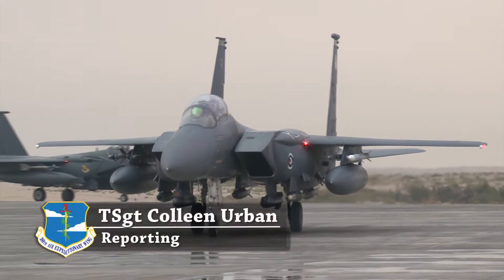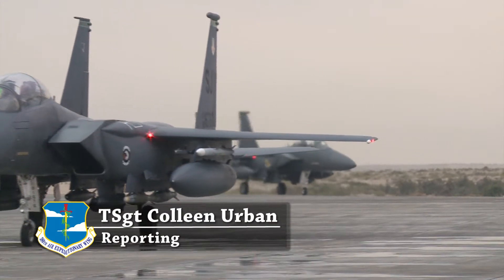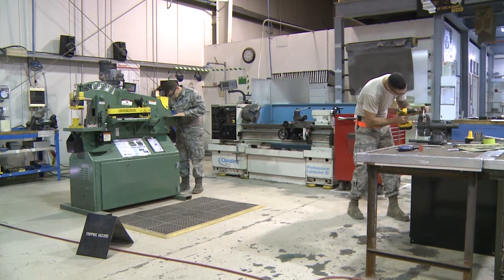A driver normally takes their car to a body shop if it's been in an accident. But where does a pilot take his plane if it's damaged? Here, to the fabrications flight. If you're going to take your car to a shop — you got a dent in it or some kind of damage — you take it there, they fix it, they bring it back out, it looks like it never happened. That's pretty much what we do with the aircraft, or we try to anyways.